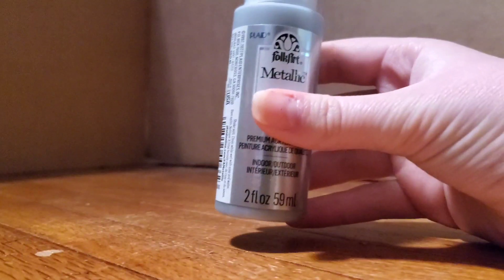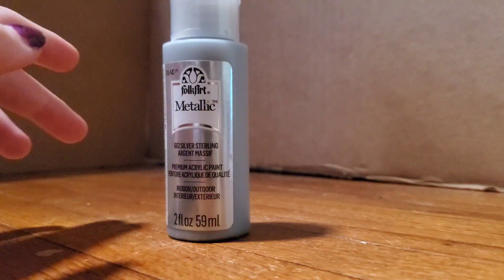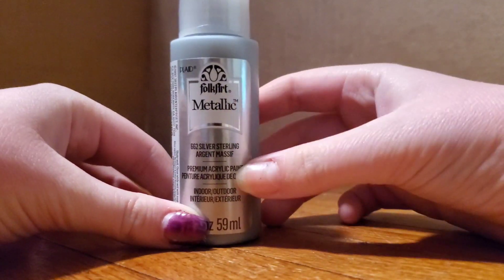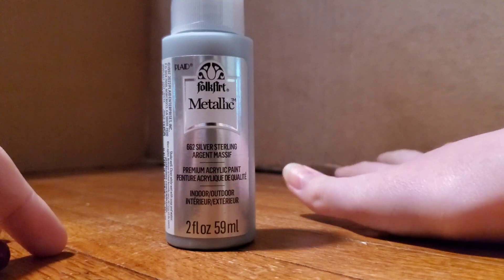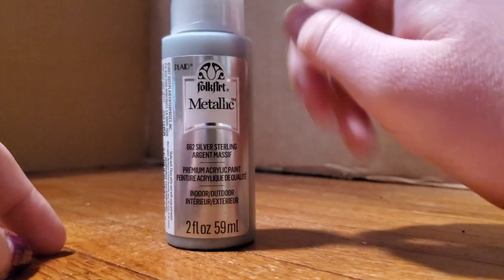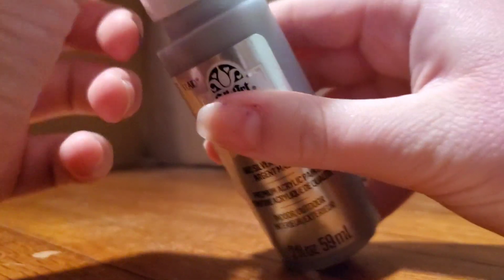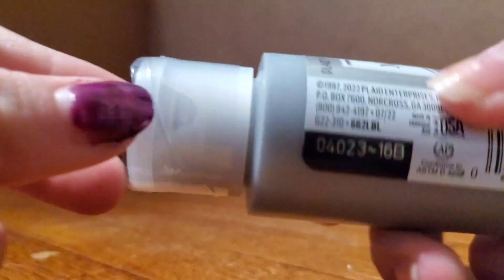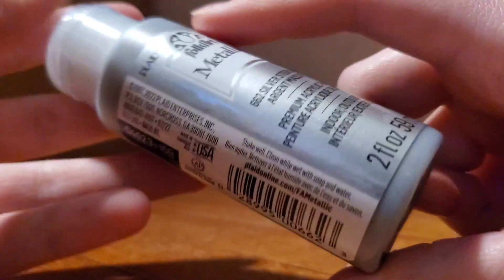For the third item, I don't know whether to classify it for ponies or not, but I probably wouldn't have gotten it if it wasn't for ponies, so I guess we can consider it for ponies. Also, sorry about my nails — I was painting them and I ran out of nail polish. So it is this silver metallic paint. I bought this for customs. I'm currently working on a custom right now, and I also have another custom planned for the future where I will need silver paint as well. It is pretty silver — I'll just open it up for you guys. It's kind of hard to see on camera, but it's definitely silver. I almost spilled it, but we're good. So that is the third item.